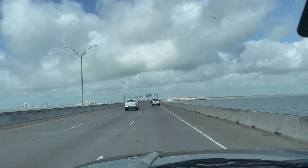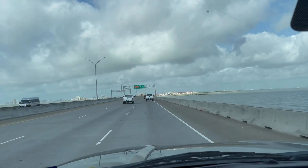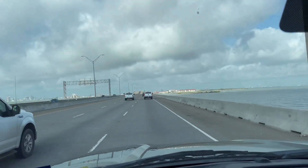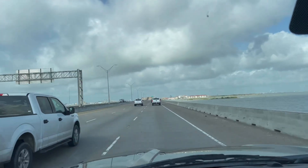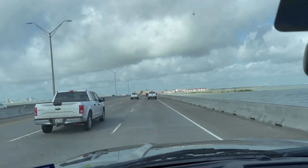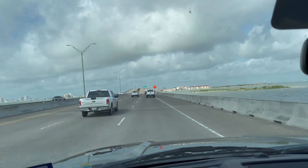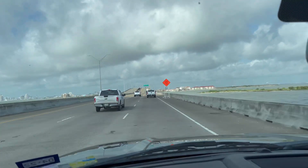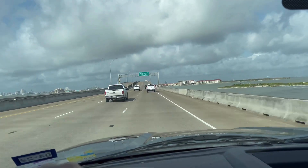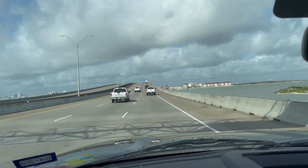Downtown area is to the left but we're gonna get off the first exit here. Right now they have one exit open in each direction to get to North Beach, where there were three before. I don't know what the new plan calls for, but basically if you miss your exit you're in for a ride before you can turn around again.